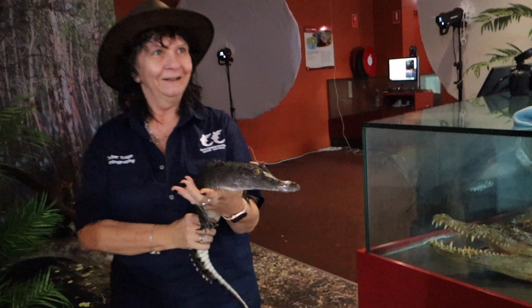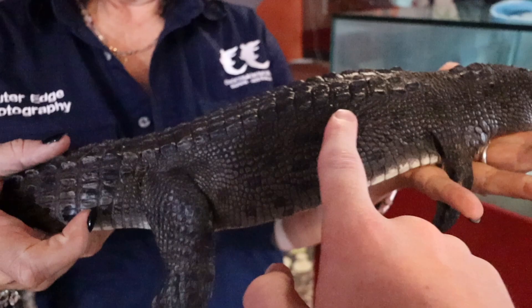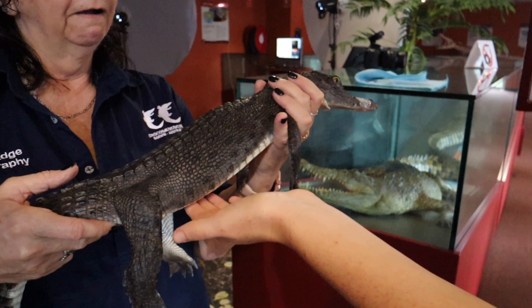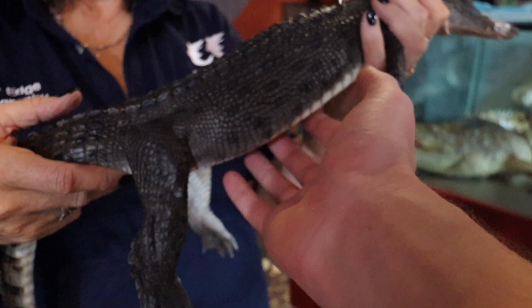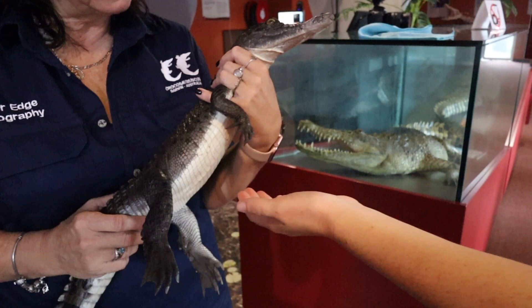We got to feel what a snake skin felt like — it feels like bubble wrap that you've already popped! Then we got to meet a baby crocodile called Lula, who's not quite a year old. Her belly feels really smooth while her back is rough. She has webbed feet only on the back, which helps her swim. It feels so different underneath compared to the top — that's expensive leather under there!